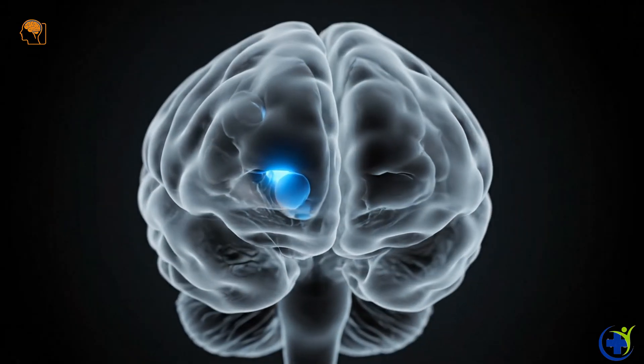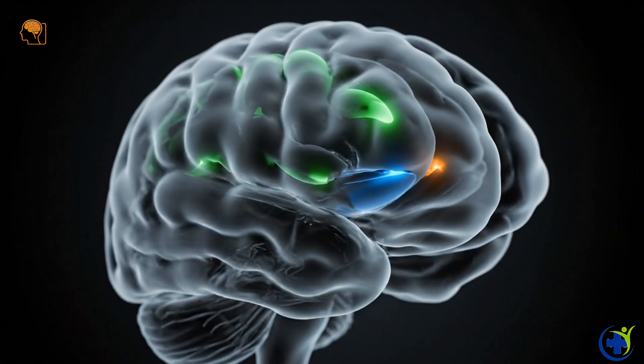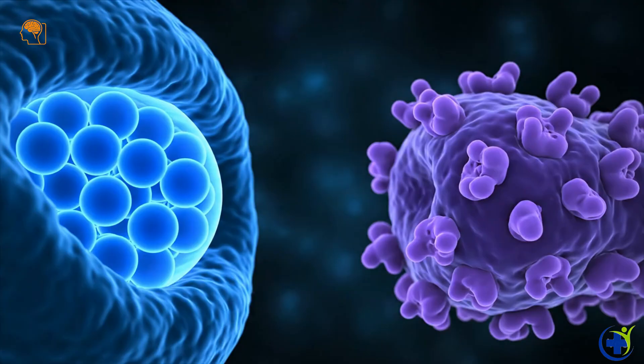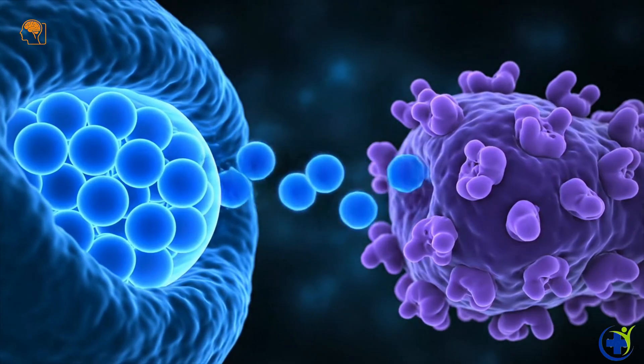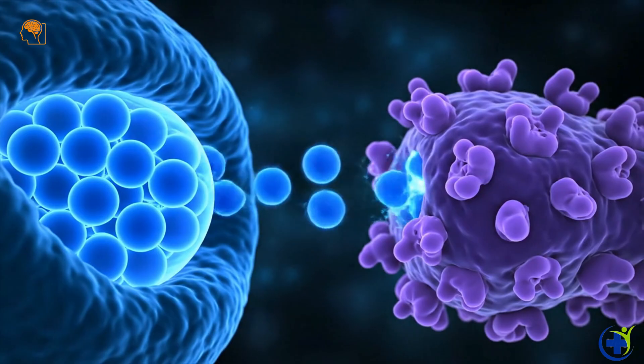The brain's reward centers activate, releasing chemicals associated with pleasure. Dopamine surges, heightening pleasure, motivation, and focused attention.